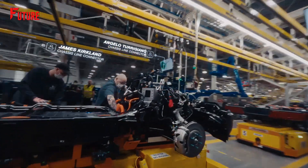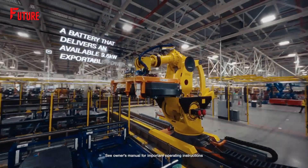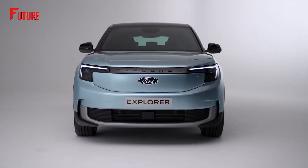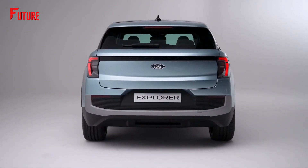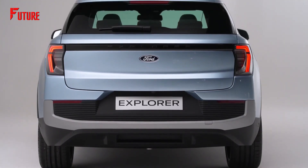Production of the all-new Ford Explorer EV will take place later this year, firmly establishing its electric identity. With pricing starting at around $48,000, reservations for this groundbreaking vehicle are already underway. Will you consider being one of the first reservation holders? Let us know in the comment section below.